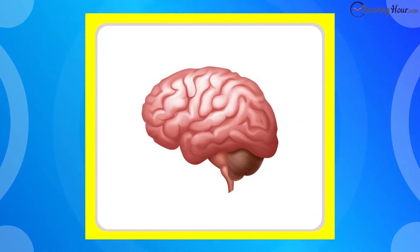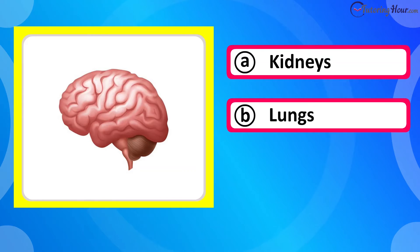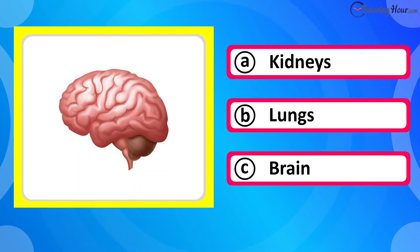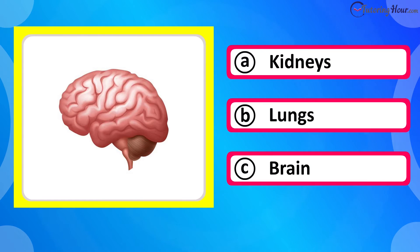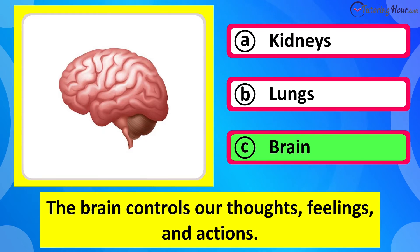Which organ is this? Is it A kidneys, B lungs, or C brain? The correct answer is brain. The brain controls our thoughts, feelings, and actions.